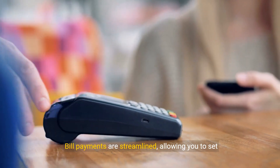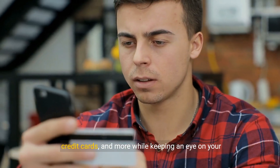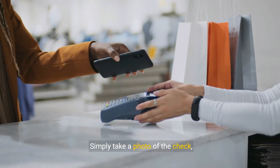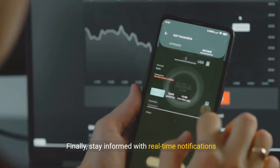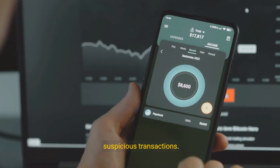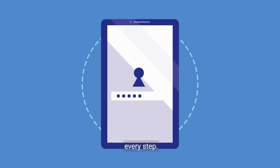Bill payments are streamlined, allowing you to set up one-time or recurring payments for utilities, credit cards, and more while keeping an eye on your payment history. Then, there's mobile check deposit — simply take a photo of the check, follow the prompts, and your funds will be processed. Finally, stay informed with real-time notifications and alerts for activities like low balances and suspicious transactions. As we move forward, you'll see how security measures are integrated to protect your financial data at every step.